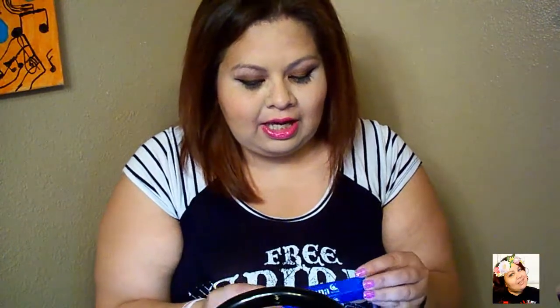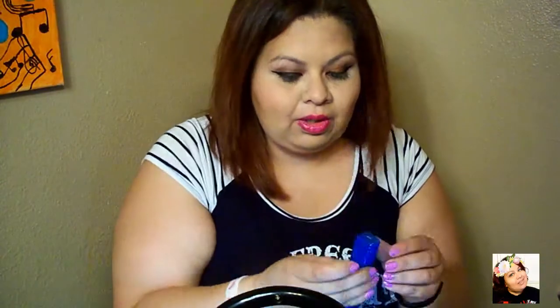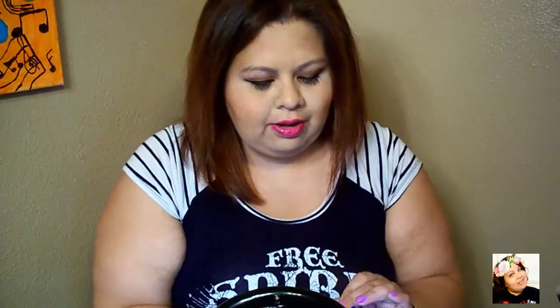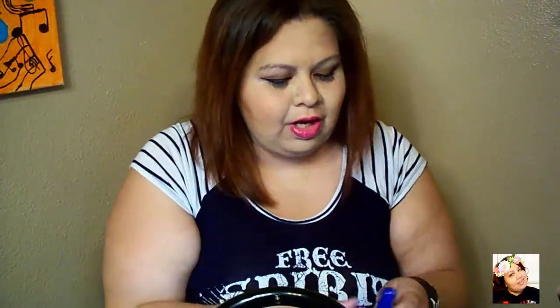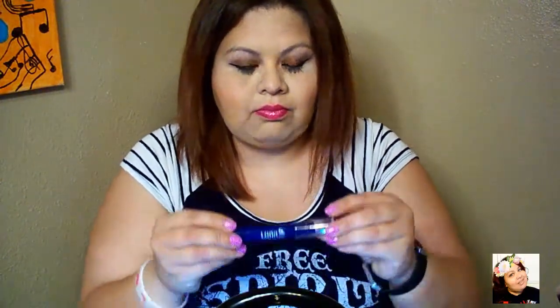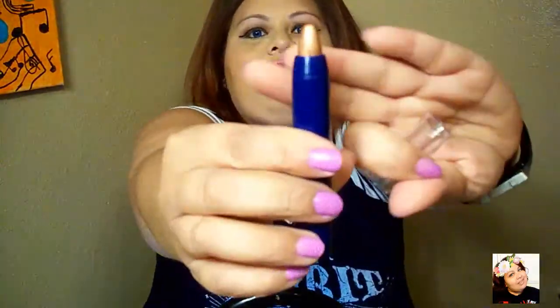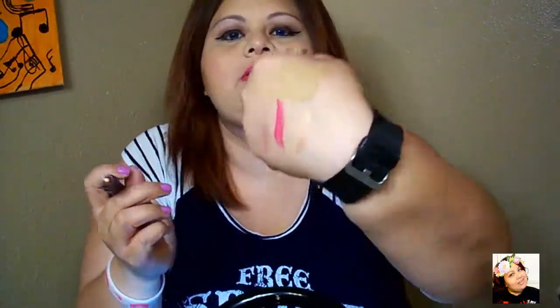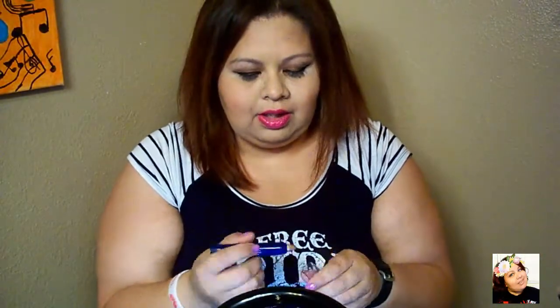The next one is the Luna eyeshadow. I'm not going to be able to try this on since I already have my makeup. But if you want to see a tutorial — this is called Mystique. I'm guessing it's one of those wand eyeshadows, but it's actually a pencil. It's a pencil eyeshadow, and it's a nice soft gold. I'm just going to swatch it right here — oh, it's like a rose gold. You can see it right there.